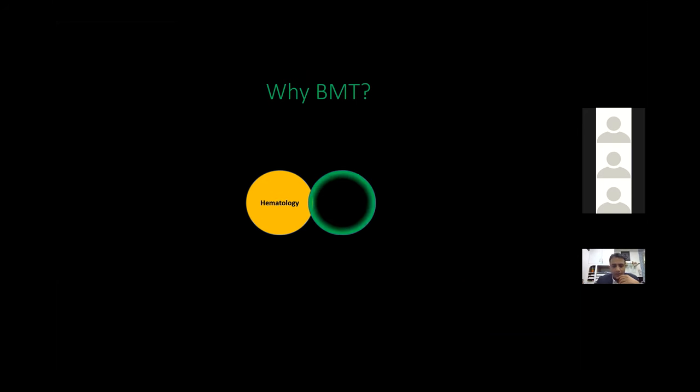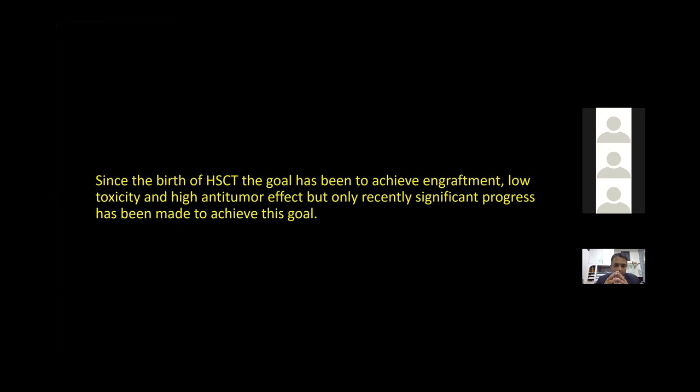Hematology deals with blood-related disorders and oncology with cancers. There are many hematological malignancies, and benign conditions like thalassemia, aplastic anemia, and sickle cell disease. A permanent solution for many of these hematological or oncological conditions is bone marrow transplant. Bone marrow transplant is a very important component of this field — the field is incomplete without it.